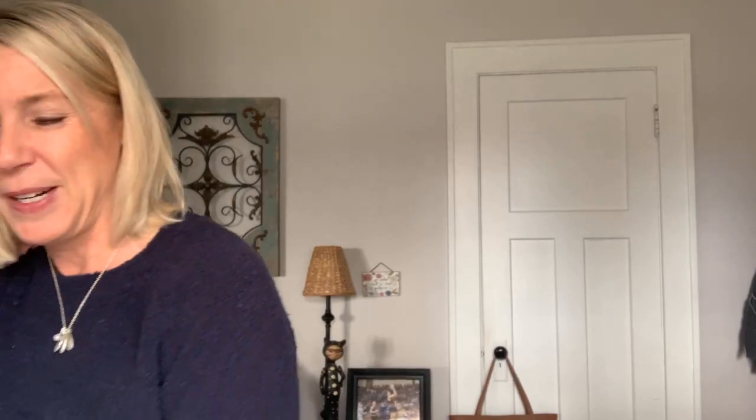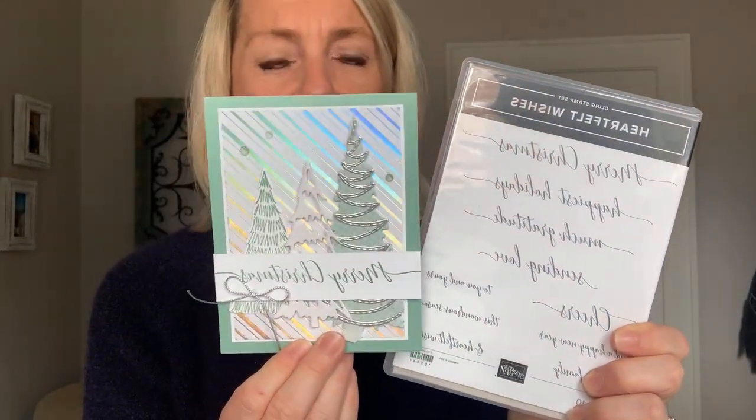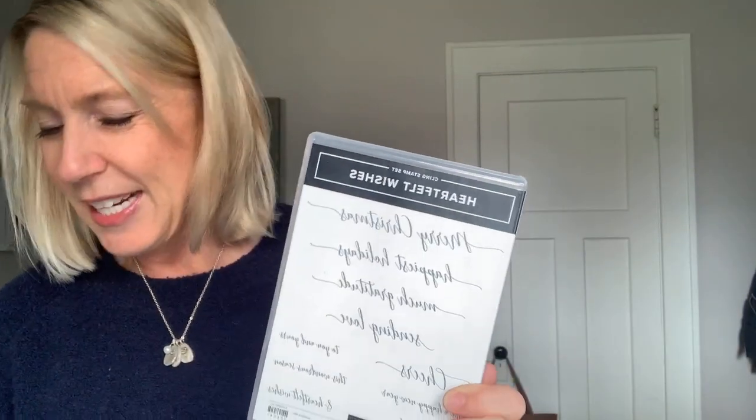On our next Facebook Live, the stamp set we're going to give away with your online order of at least $30 is the Heartfelt Wishes stamp set — the one I used to make those two cards. Here's one idea with 'Happiest Holidays' and another with 'Merry Christmas.' The host code is always on my blog at gatheringinspiration.com, and it'll be in the details above this video as well.